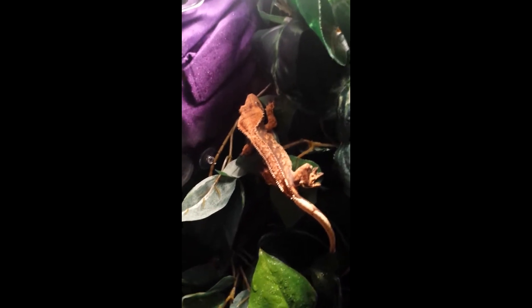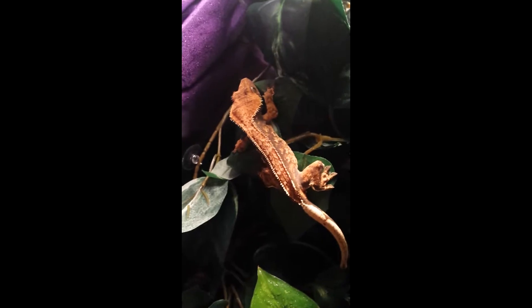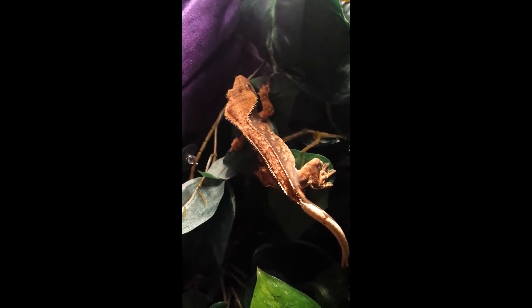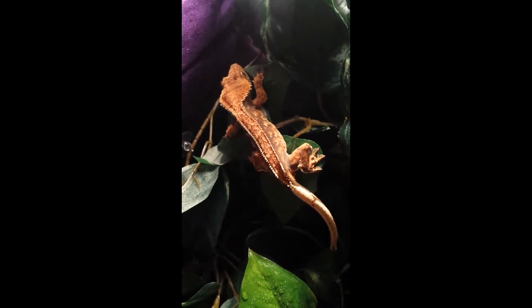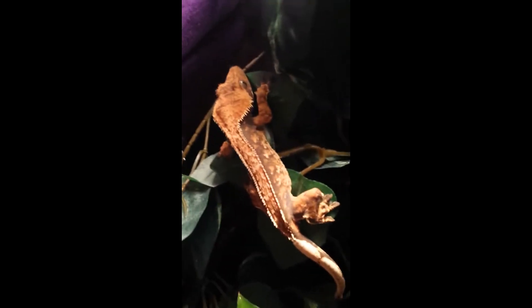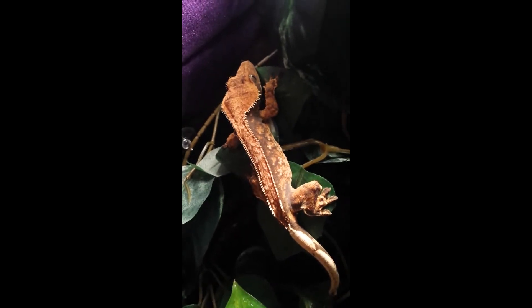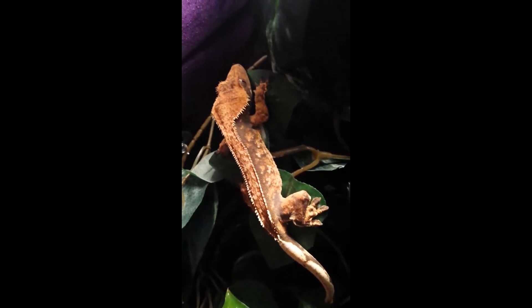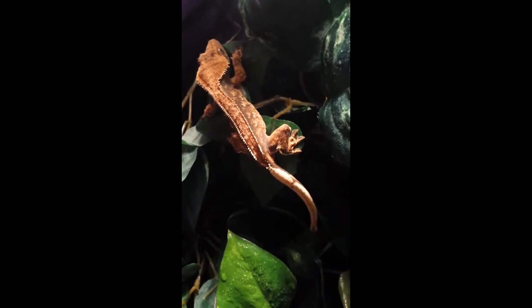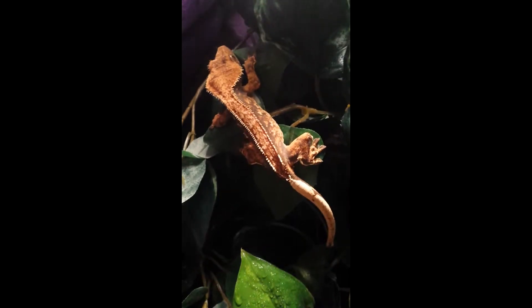Hey guys, it's a proud cat lover and today I wanted to show you my new baby. Sadly I wasn't able to do an unboxing because I was at work when he showed up and my parents had to open it to make sure he was alright. But this is Blaze — he is a tricolor full pinstripe male from Pangaea. He was born on the 28th of November 2014, so he's three or four months younger than Ember.